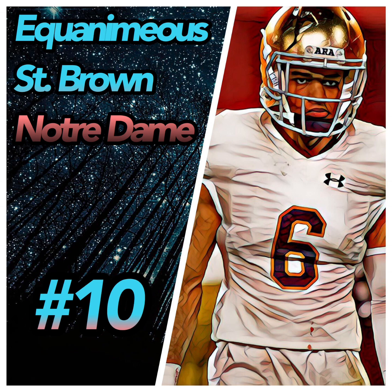At number 10 I have Equanimeous St. Brown out of Notre Dame. I see him as a potential high-ceiling red zone target. His pros: his height — he's six-foot-five. Second, he can work outside and in the slot. Third, he's very focused on catching; when I watched him he was very locked in.